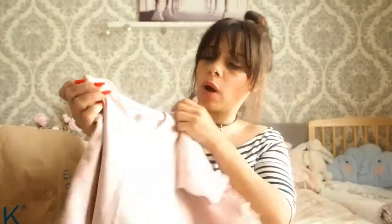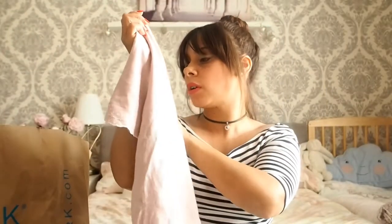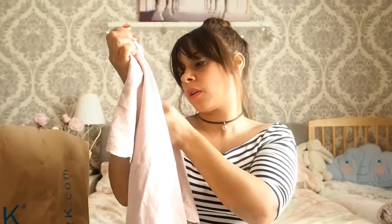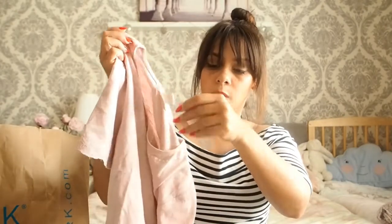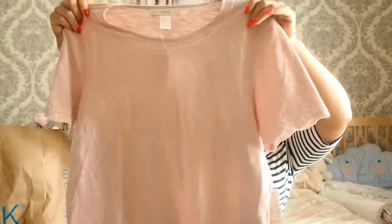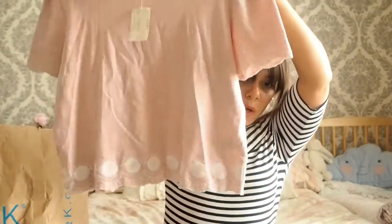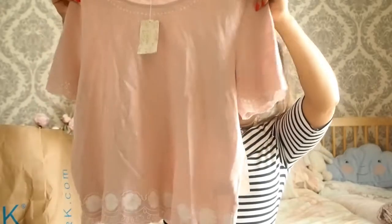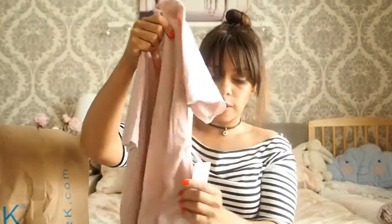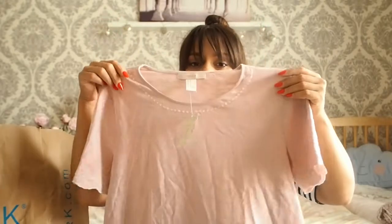So that is the first item. I got it in a medium — it was meant to be a small, but I don't mind the loose fit. I think it's quite a crop top as well, so it's quite short. And that was £13.